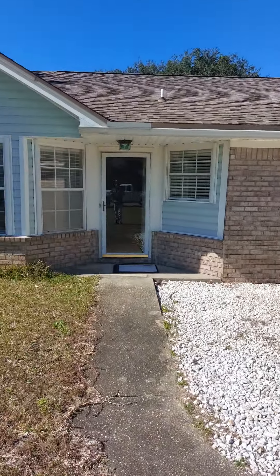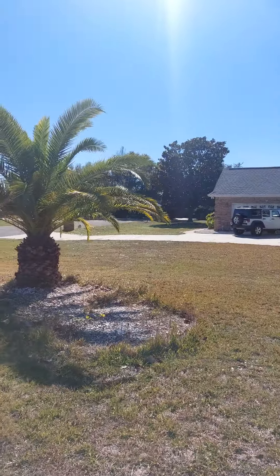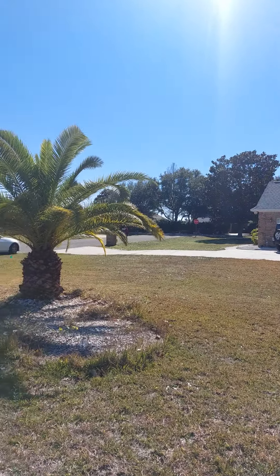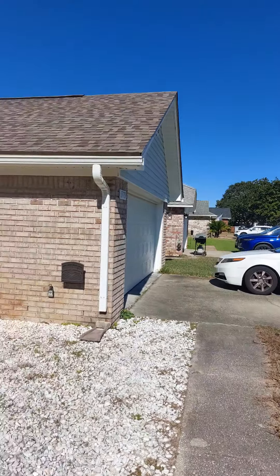This is 1709 Shellfish Drive in Navarre. The water is right there. Hang on — the neighborhood. Double garage.